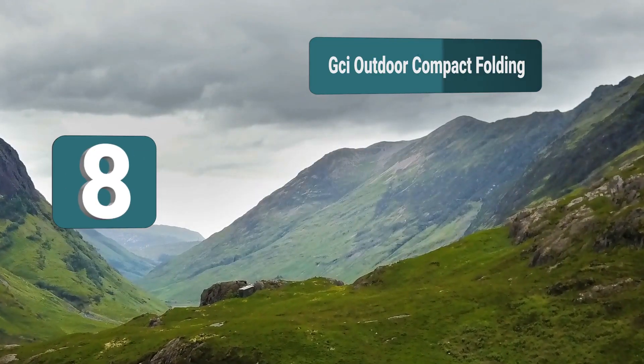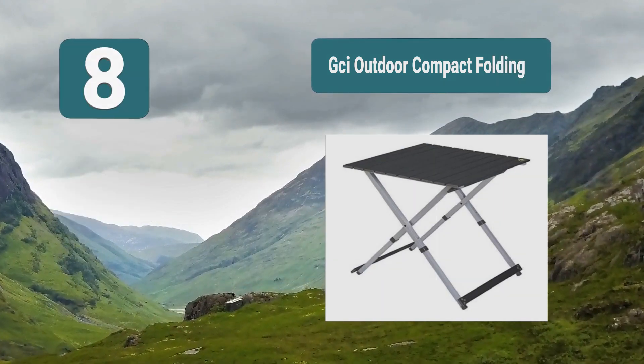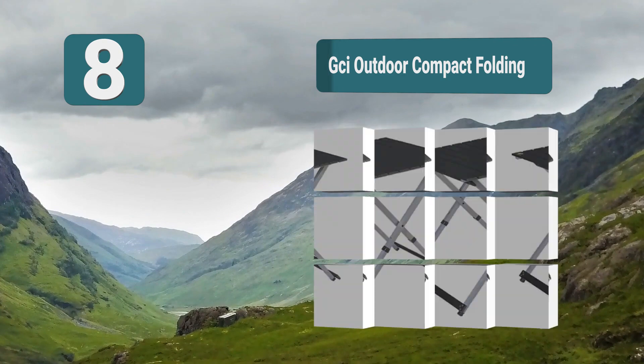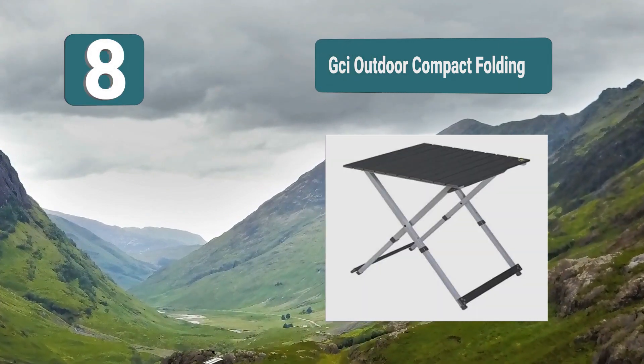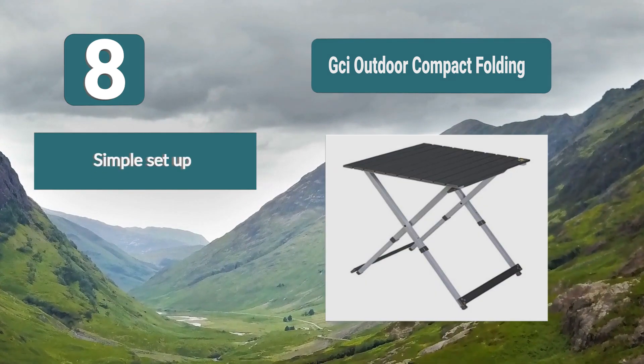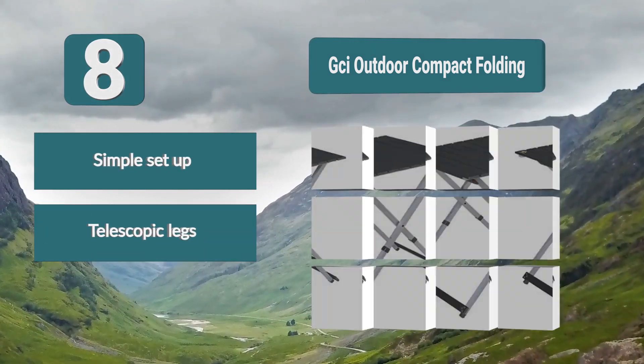Number 8: GCI Outdoor compact folding table comes highly rated. It's available in two different sizes — large and small — and its foldable design means setup is lightning fast, so you'll have your table up in no time. It is able to seat a couple of people for dining but can also be used as a side table depending on your needs. Simple setup.